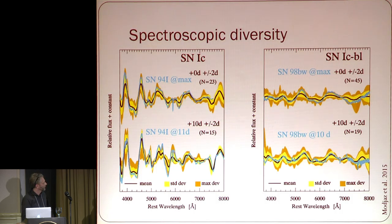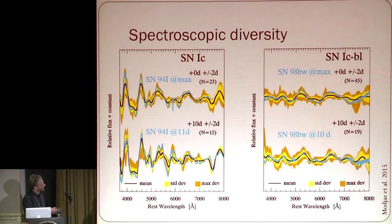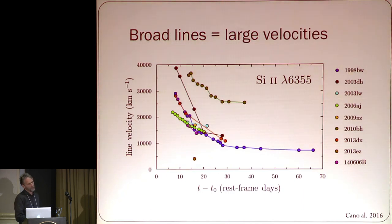This is from Marian's recent paper. These are typical spectra of 1Cs, and here you see spectra of broad-lined 1Cs. By definition, the broad-lined supernovae have broad lines — they're broader here than there. These contain both GRB supernovae and 1C BLs not connected to a GRB. You can split those in two: 1C BLs with no GRB and 1C BLs with a GRB. They look fairly similar, but Marian claims these are slightly broader. They are broad because of large velocities — silicon velocities around 20,000 km/s at about 15 days past peak.